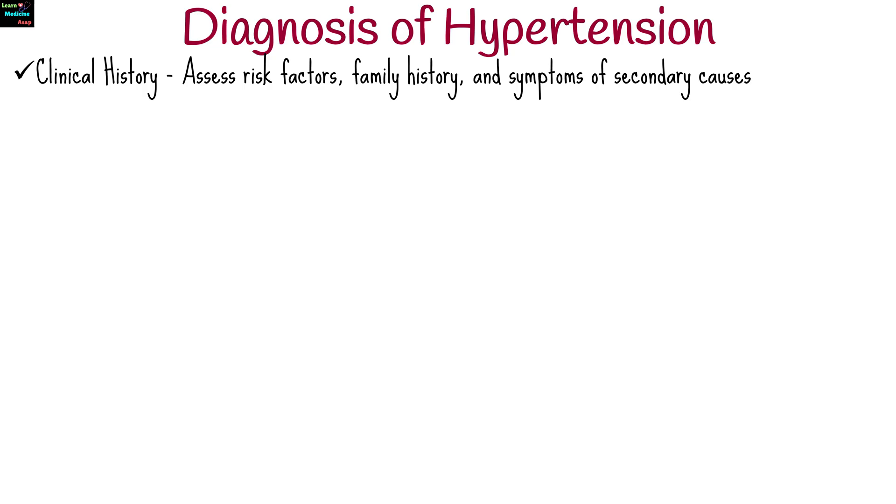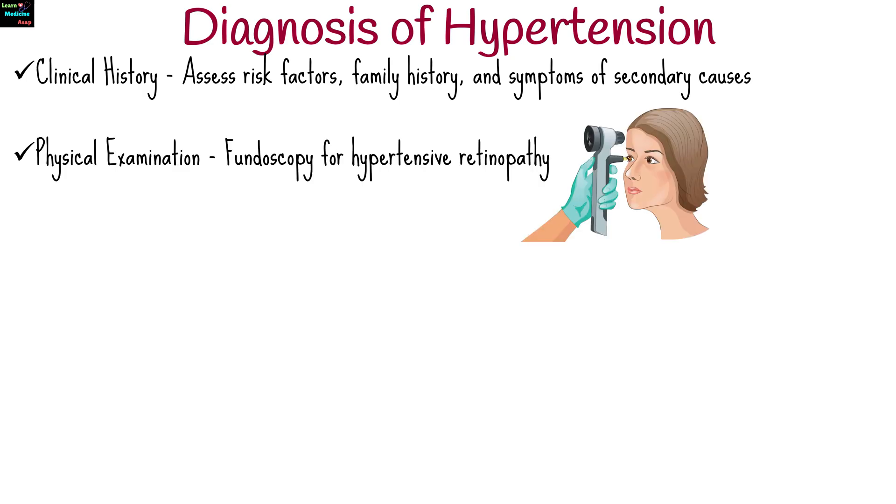To diagnose hypertension, a healthcare provider will assess risk factors, family history, and symptoms of secondary causes, and perform a focused physical examination including fundoscopy for hypertensive retinopathy.